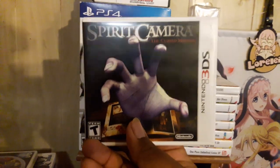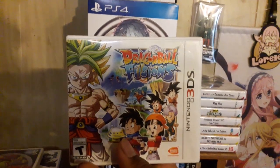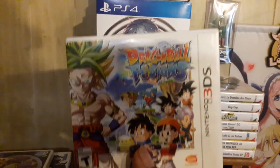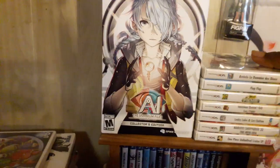For my 3DS I picked up a complete copy of Spirit Camera — can't wait to check that game out. I also picked up Dragon Ball Z: Fusion. I had a chance to get it at District Play for 40 bucks, but luckily found it on eBay for a little bit cheaper.